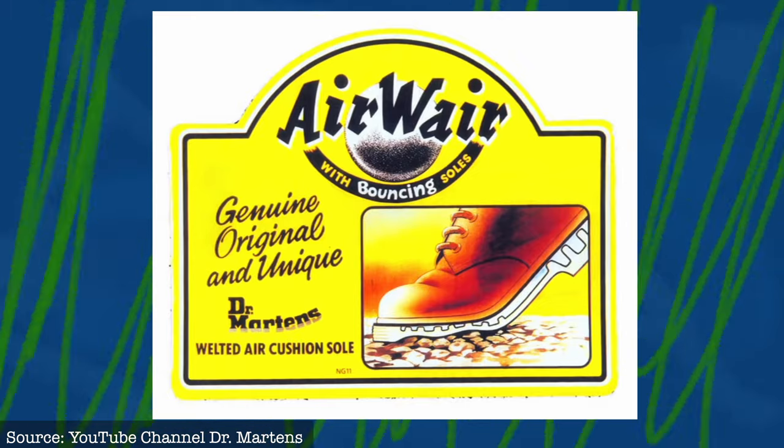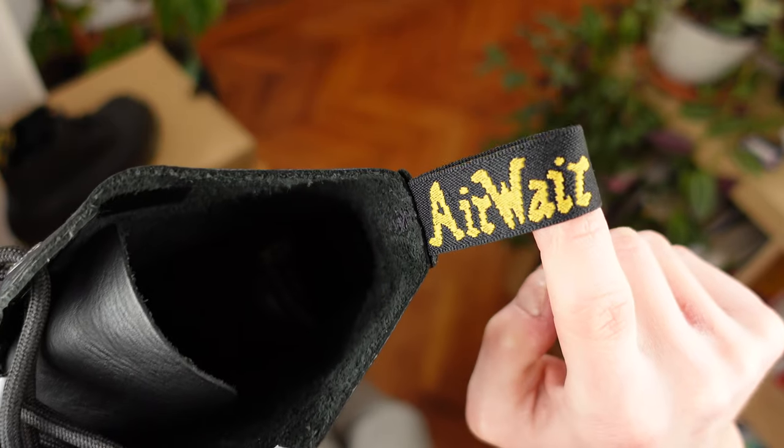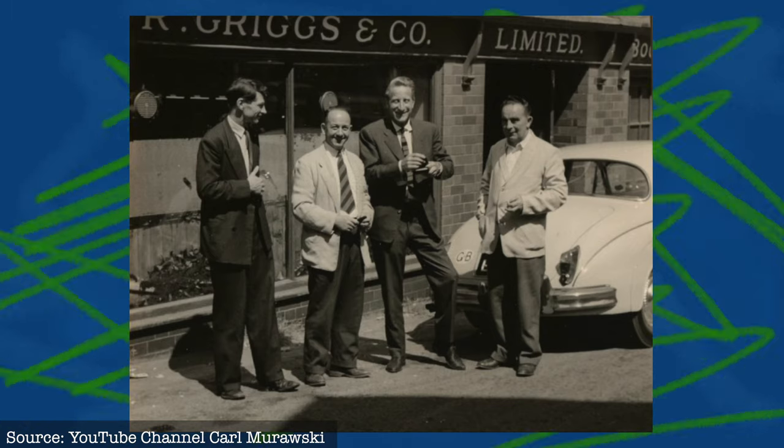In 1959, they began advertising internationally. From the year 1960, boots were branded with AirWair and with bouncing soles, based on Bill Griggs' own handwriting, Bill being the third family generation at the time running the factory in England. In the first few years of Dr. Martens' existence, the boots were being worn by postmen and factory workers.